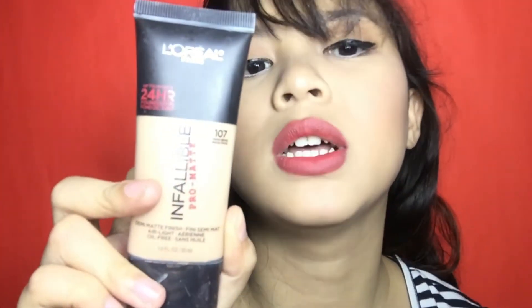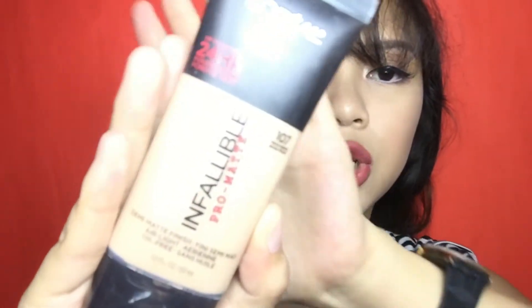And ito yung L'Oreal Infallible Foundation. I'm so sad guys kasi nung first ko itong ginamit hindi pa siya nag-oxidize, pero nung pangalawa ko itong ginagamit nag-orangey na siya. So ginagawa ko para magamit ko ito is pinapatungan ko lang siya ng lighter shade ng foundation para magmatch sa skin tone ko. And I'm in the shade 107 or Fresh Beige.